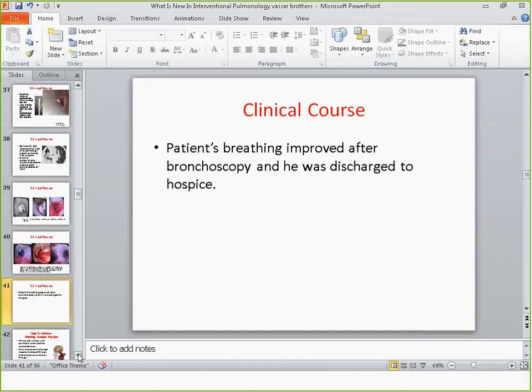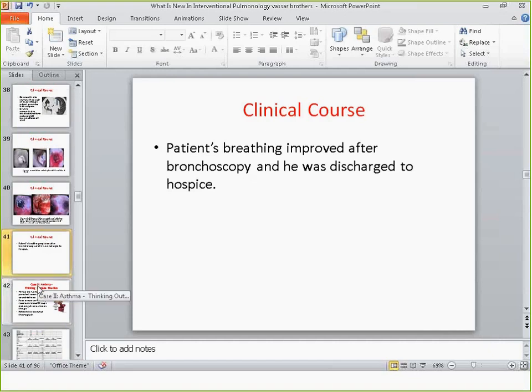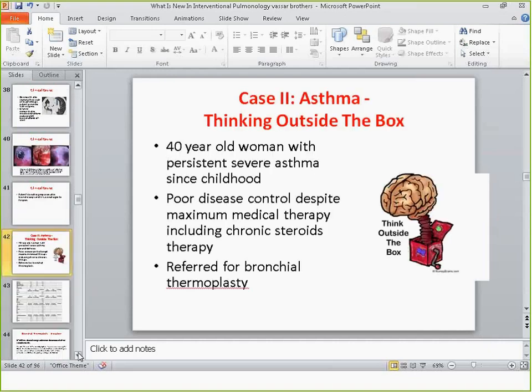The patient went to hospice and he obviously passed away, but he was not short of breath. Moving on to the second case, which talks about a different aspect of interventional pulmonary — something we very often see.